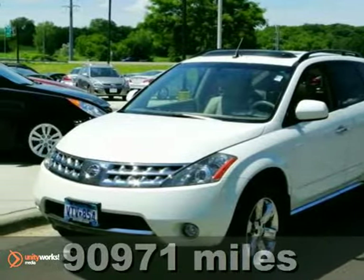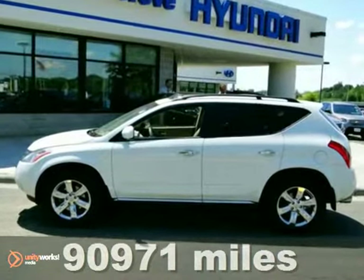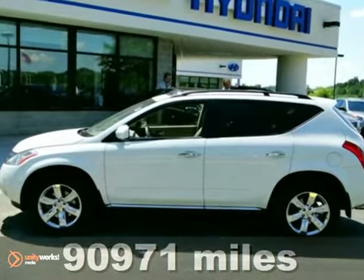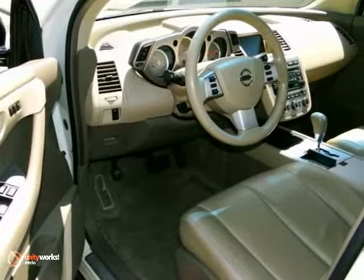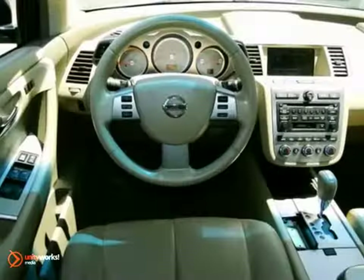This 2007 Murano SL is for Nissan fans who are aching for a premium SUV, fully loaded with features. It will save you money by keeping you on the road and out of the mechanic's garage.